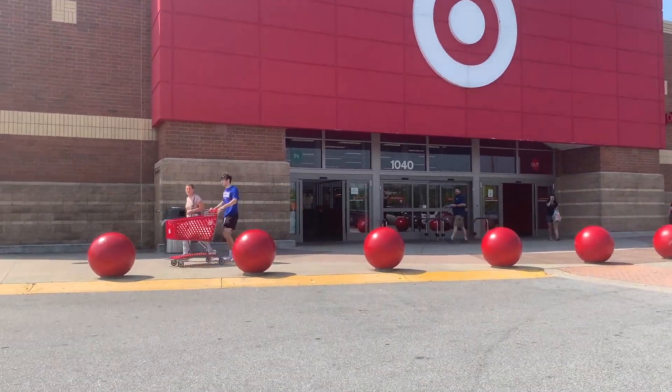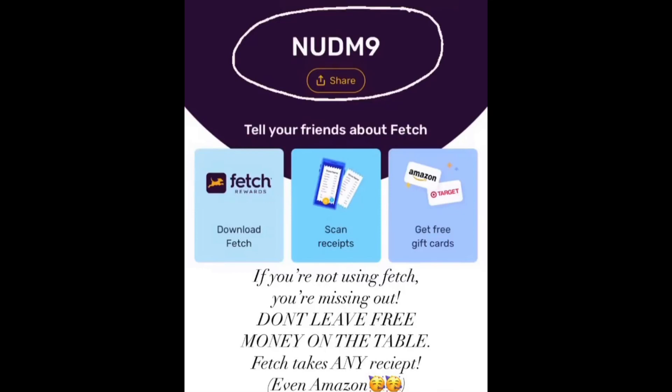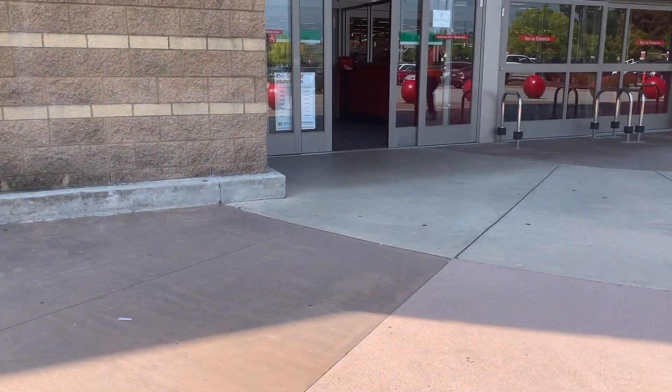I'm always telling you to sign up for Ibotta, which you totally should, but Fetch Rewards is just as good. You guys can get points back on any receipt, including your Amazon receipts. When you sign up with my link down below you're gonna get an extra $2 gift card just for signing up and getting your first receipt. My referral code is NUD M9. We're gonna be using Fetch Rewards to get money back on two of our gift card promotions today.